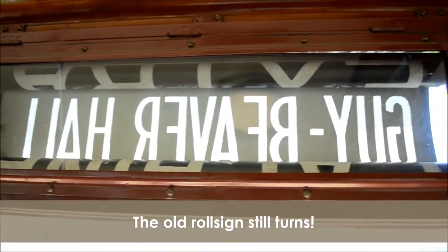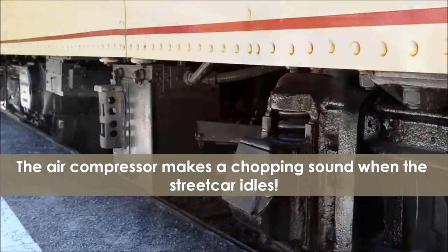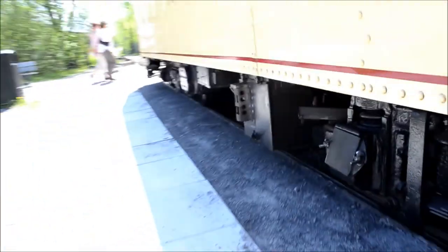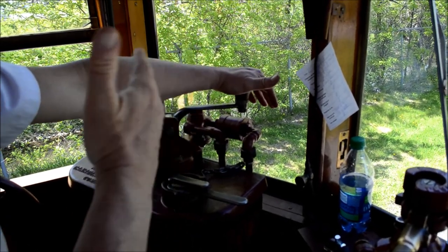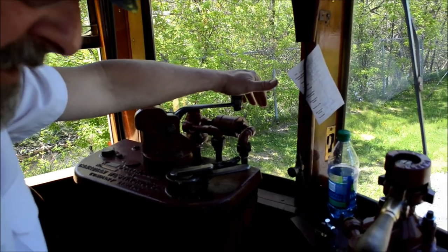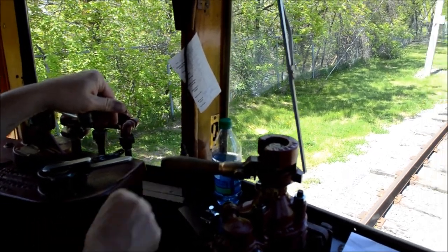This is a dead man controller, so you have to push it down. If it goes up and I'm operating, it automatically locks the tram and the emergency brakes will come on. And when you're ready to go, release the brakes — when you start releasing the brakes, like there, now you pull the controller back, and it's a smoother start.